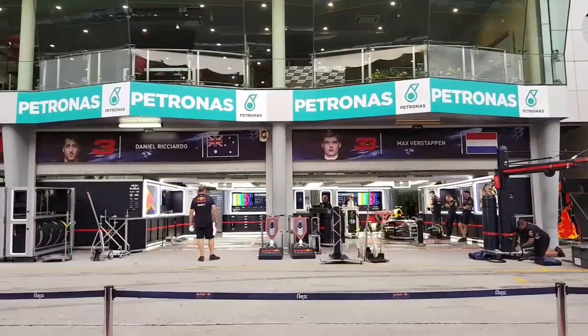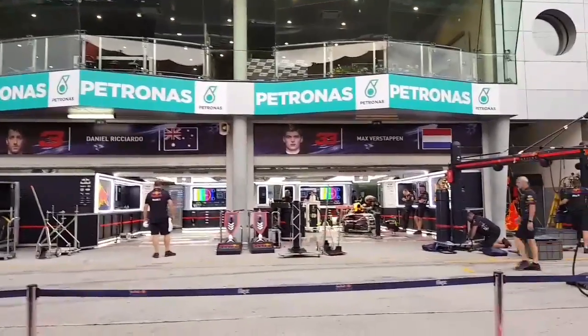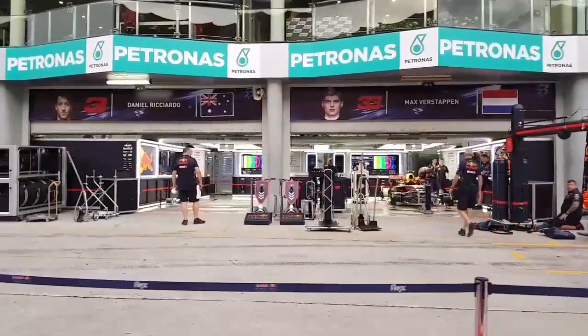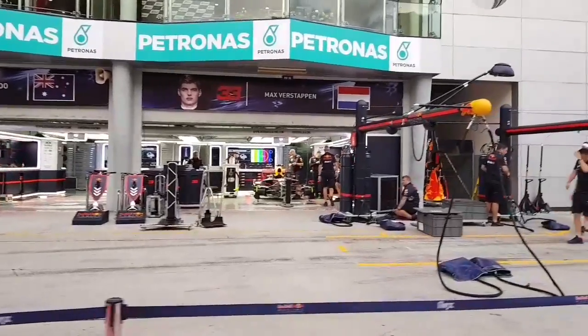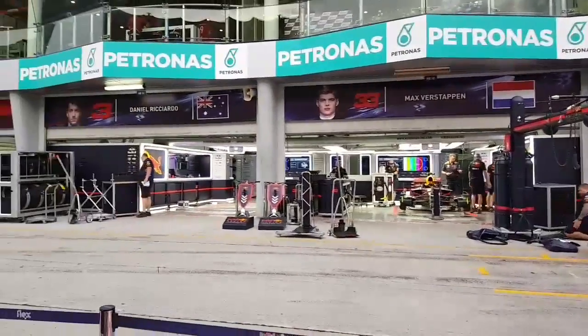This is Red Bull's pit, which is pretty cool as well — a lot of lights. I was there this morning. Visiting them was very nice; their whole setup is pretty awesome.